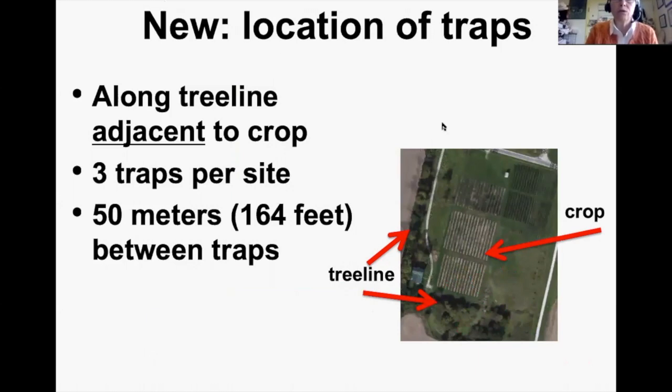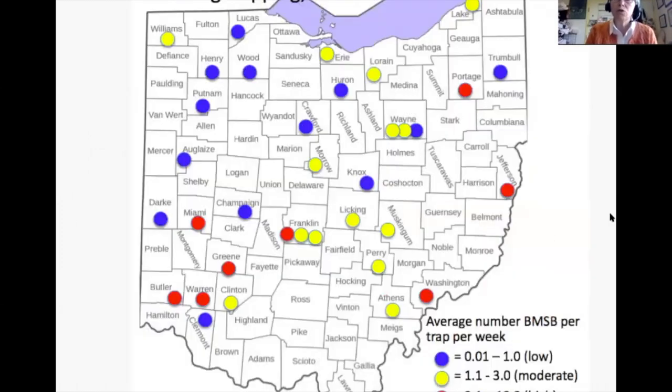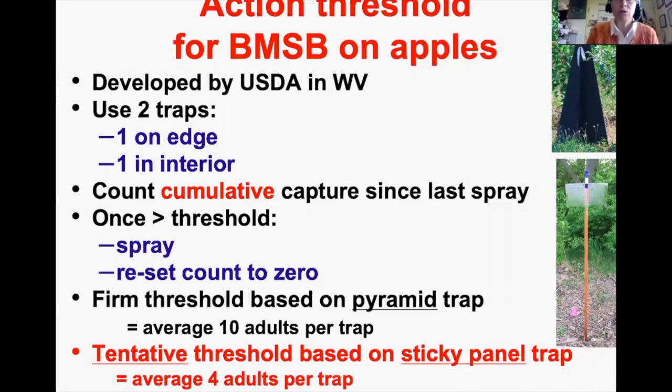We're now putting traps in the tree line adjacent to the crop rather than in the crop itself — three traps per site, 50 meters apart. The 2018 Ohio trapping summary shows three color codes: red hot-spot dots clustered in southwestern Ohio and also Jefferson and Portage counties; first-time trappers in northwest Ohio with mainly low density; and yellow dots for moderate density, averaged over the entire season.